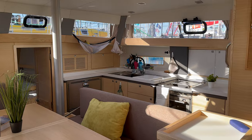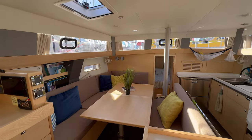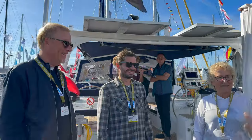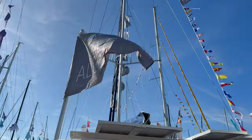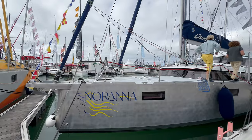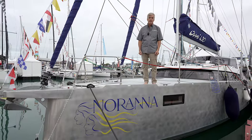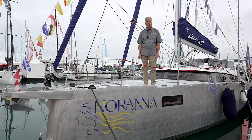Thank you for joining us. Welcome to Owl About America. I'm Rob Poirier. We're at the La Rochelle Boat Show, and this is the introduction of the new OVNI 430, and we're going to take a nice tour this afternoon.